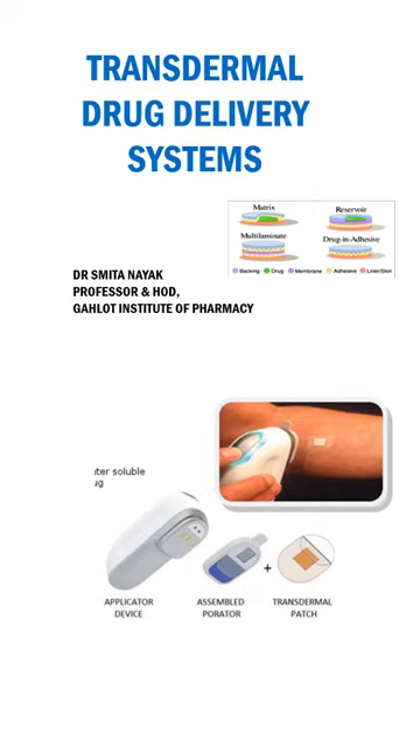Hello students. Today we are going to discuss about another novel drug delivery system which is the transdermal drug delivery system. The most common form of drug delivery is by the oral route which has its own advantages as well as significant drawbacks including first pass metabolism, drug degradation in the GI tract due to pH, enzymes, bacteria, or other factors. To overcome these difficulties, several novel drug delivery systems have been designed, implemented and are being commercially used.